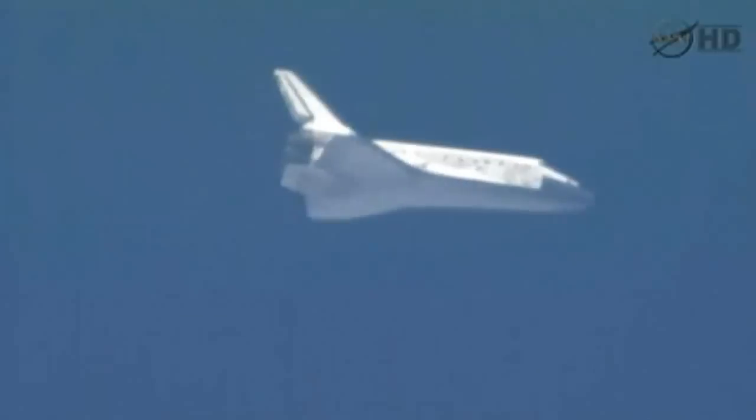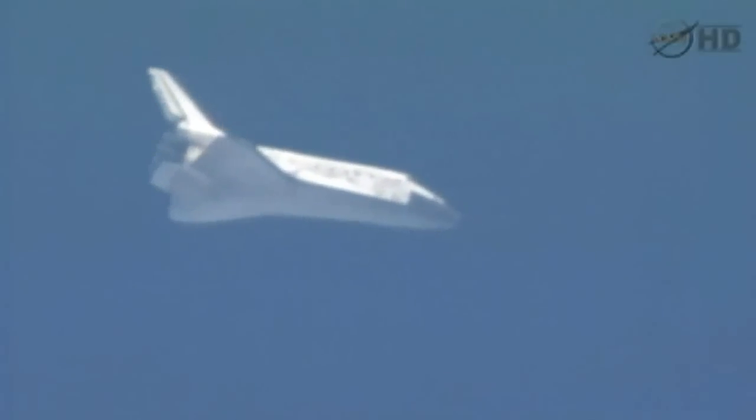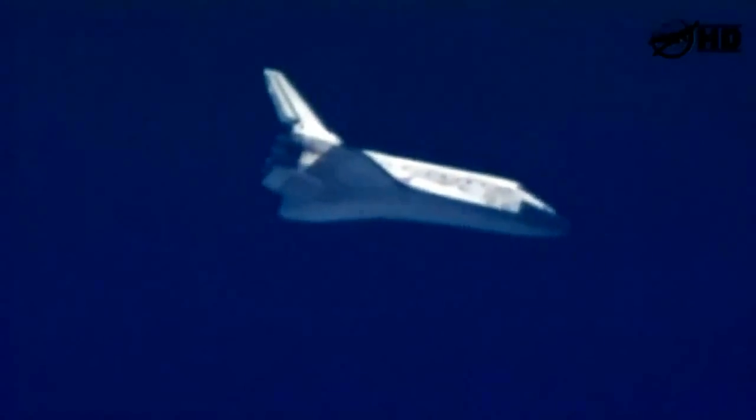This is a view from the heads-up display looking out pilot Eric Boa's window. Discovery now 5 minutes from touchdown, traveling 850 miles an hour, altitude 11 miles, range to touchdown 35 miles. Discovery continuing to drop 286 feet per second.